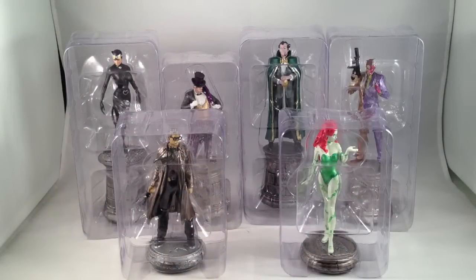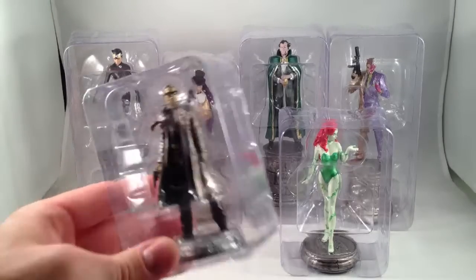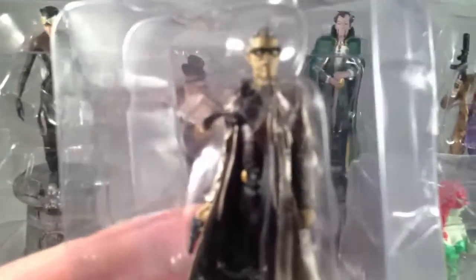Here's an update on my DC chess set. Last time I talked about it, I only had Batman, who is the white king, and Robin, who is one of the white bishops. I have six more figures to add. Two pawns — a white pawn, Commissioner Gordon, who looks really cool. He's got separate glasses pieces, a gun in his hand, and a cool little bat-shaped base.